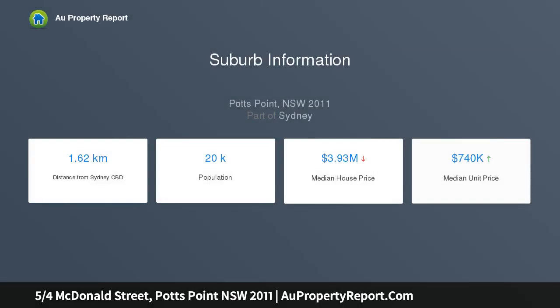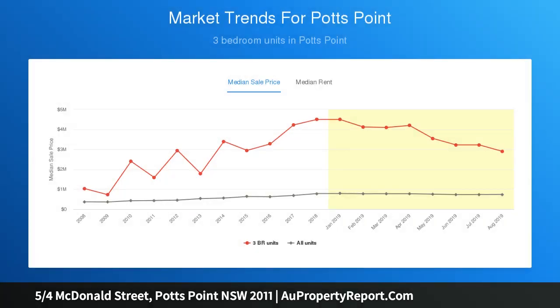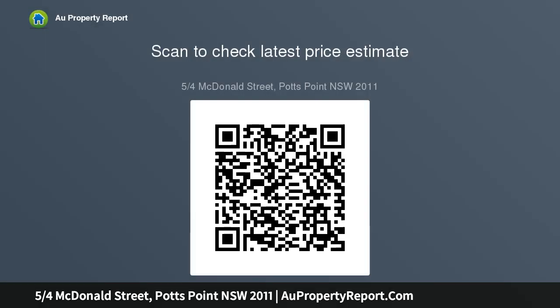An ideal choice in a fashionable urban precinct, just 15 minutes walk to the city. The studio offers an ultra-convenient lifestyle, footsteps to buses on Maclay Street and Potts Point's cosmopolitan shopping, cafe and dining scene.